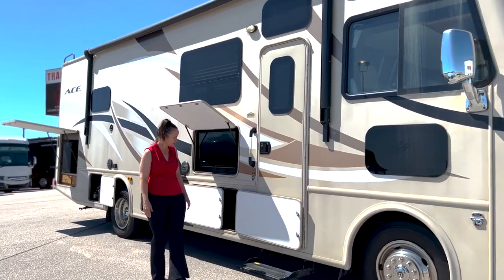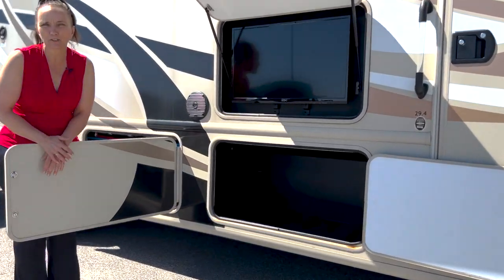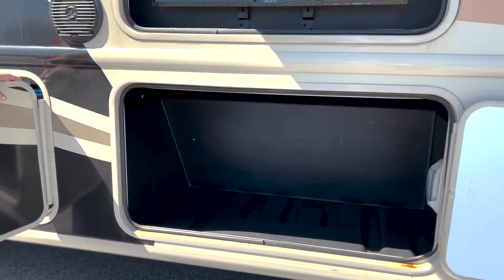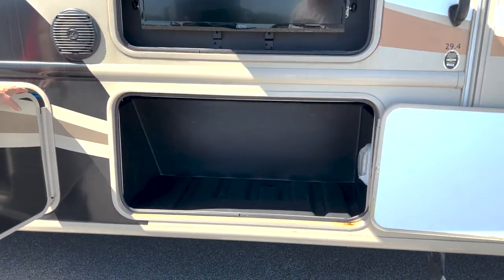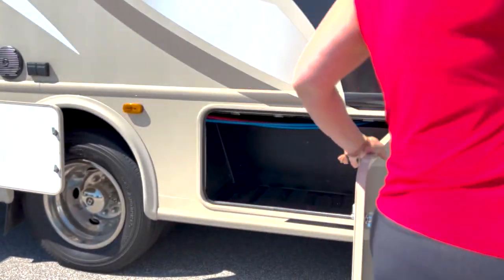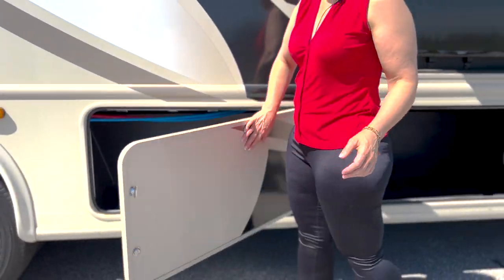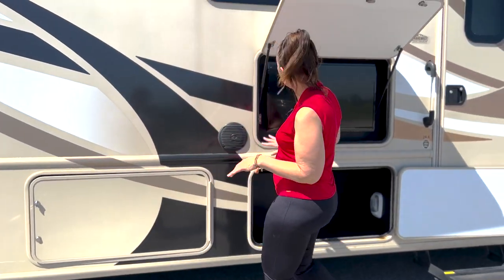I want to show you the storage space in here as well. You've got quite a bit of storage for a smaller coach. This particular coach is 29.4 feet, so you'll have quite a bit of capacity for luggage — and for extra shoes you buy on your trips, it's nice to have that.